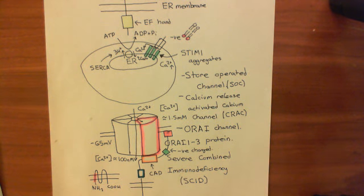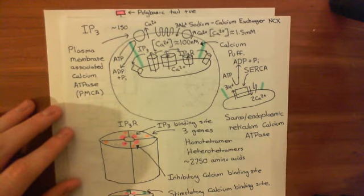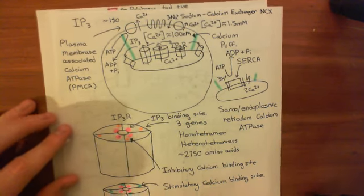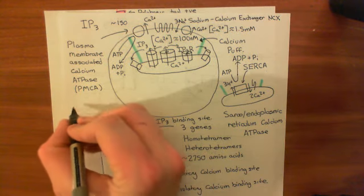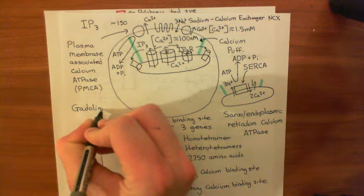The first experiment I want to describe is: what if we perform histamine stimulation in the presence of gadolinium? I need to explain what gadolinium is.